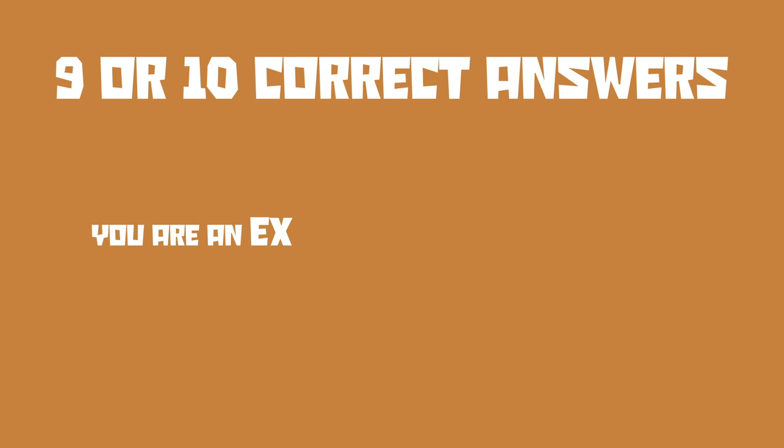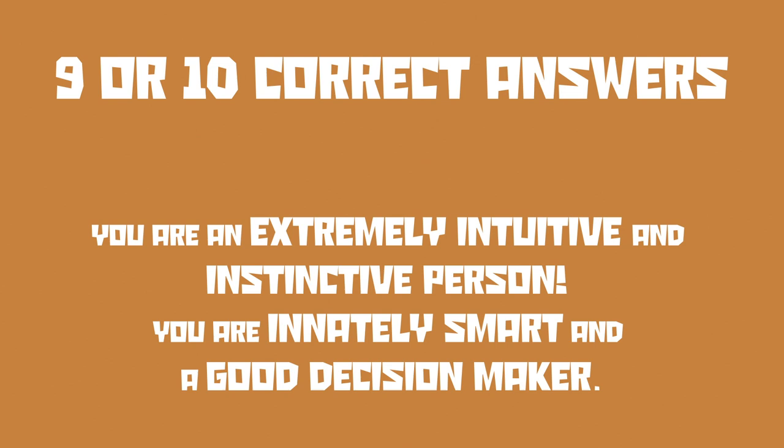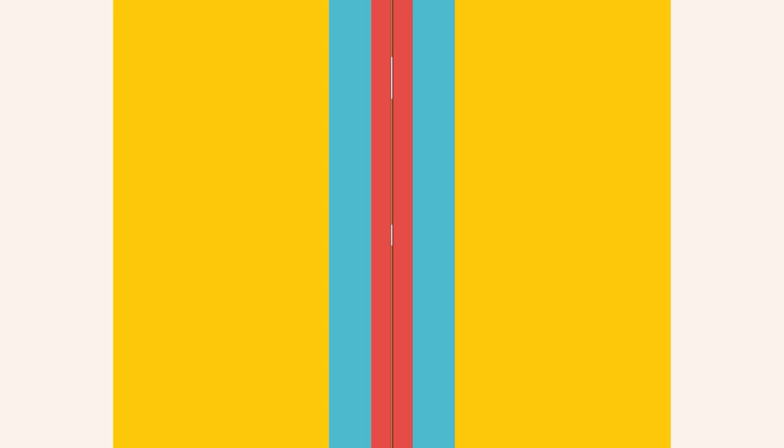If you got nine to ten correct answers, you are an extremely intuitive and instinctive person. You are innately smart and a good decision maker. You are likely to be a good leader. Great job, Sherlock. So, what was your final score? Let us know how you got on in the comments below.